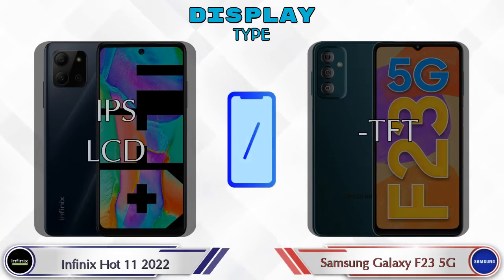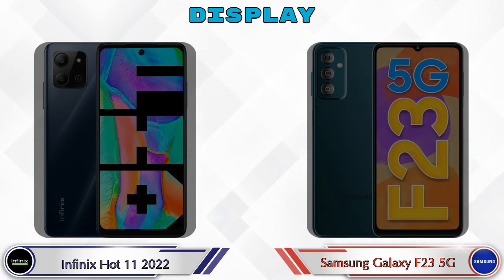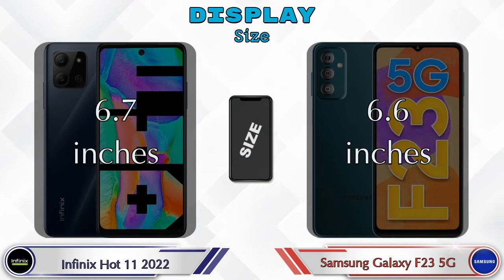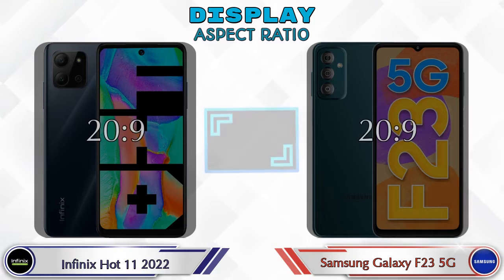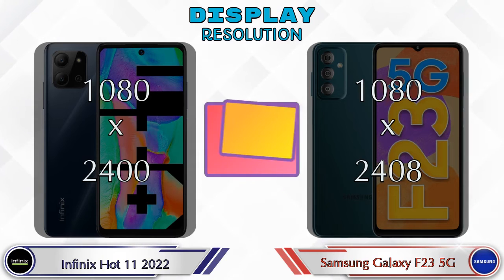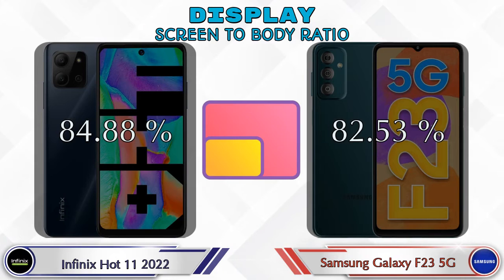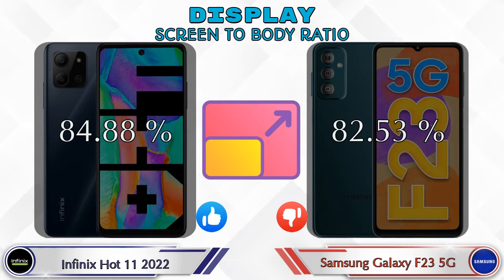Talking about display type, Hot 11 2022 has an IPS LCD and Galaxy F23 5G has a TFT display. Display size: Hot 11 2022 is 6.7 inches and Galaxy F23 5G is 6.6 inches. Aspect ratio is the same in both phones at 20:9. Display resolution in Hot 11 2022 is 1080×2400, and in Galaxy F23 5G it's also 1080×2400. Screen-to-body ratio: Hot 11 2022 is 84.88% while Galaxy F23 5G is 82.53%.